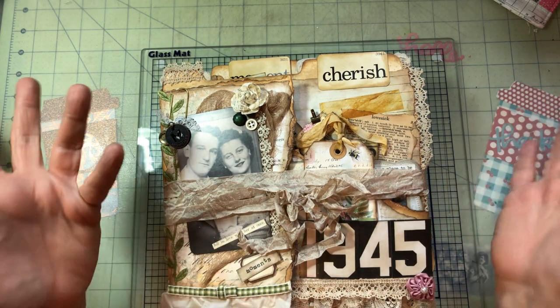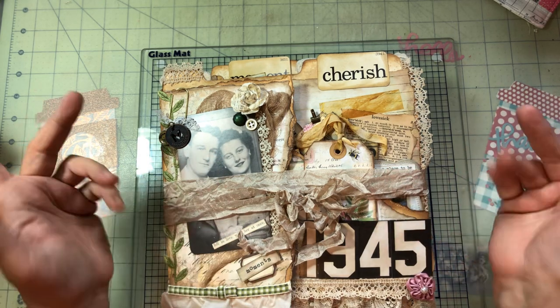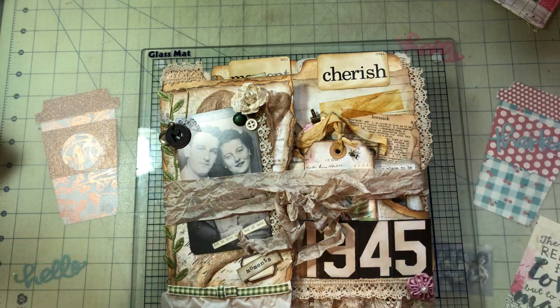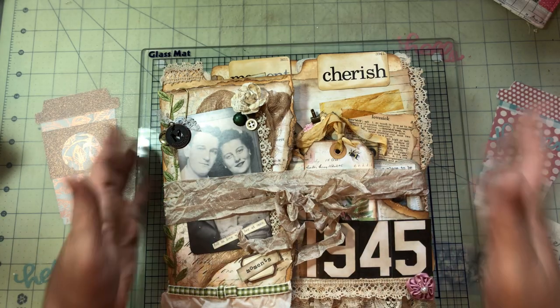I made up a story about Adeline and her husband Frank. I'm going to kind of tell the story as I undo my little album here. So here is my folio.